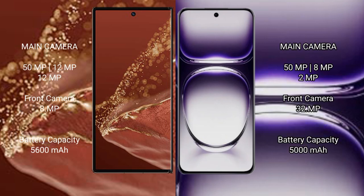The Wahabemate XT Ultimate features a triple rear camera setup of 15MP plus 12MP plus 12MP, and a front camera of 8MP. The Oppo Reno 12 also features a triple rear camera setup of 50MP plus 8MP plus 2MP, and a front camera of 32MP.